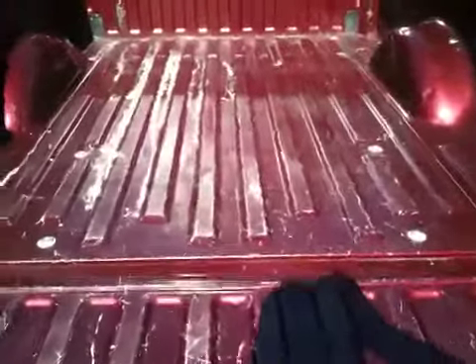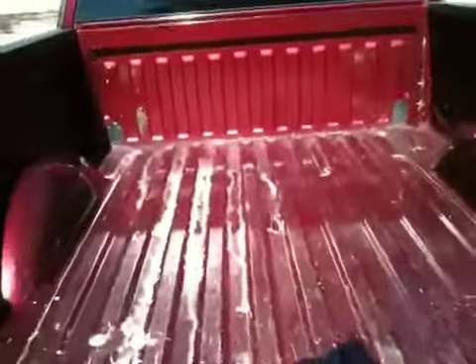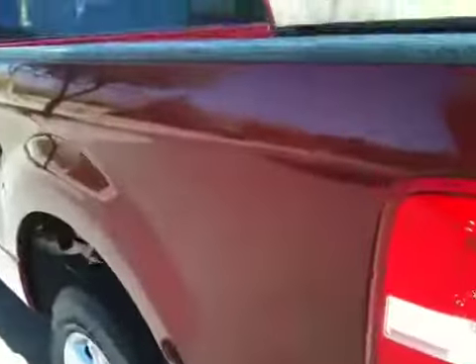The bed could use a bed liner — someone's obviously used this truck to do some work in. It's a very straight truck. I don't really see any dings or dents or anything in it.